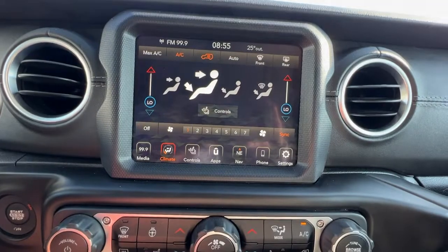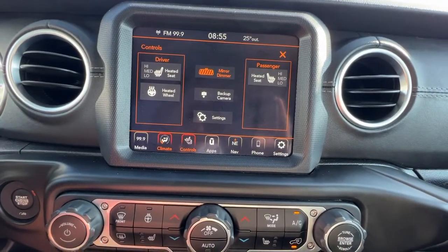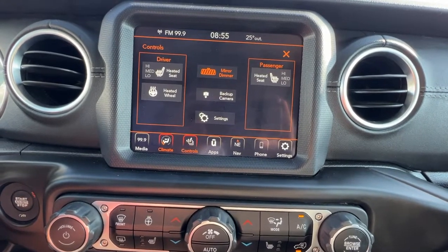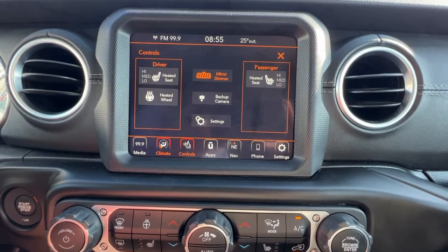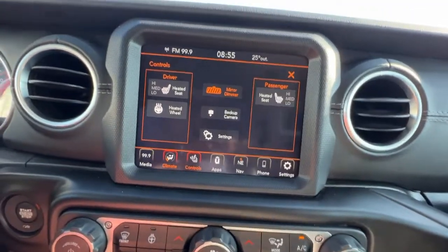We also have, if you go into your controls, you're going to find your heated steering wheel and front heated seats. You can also change up your auto-dimming rear-view mirror, backup camera, and then if you go into settings you've got a whole ton of other info too.